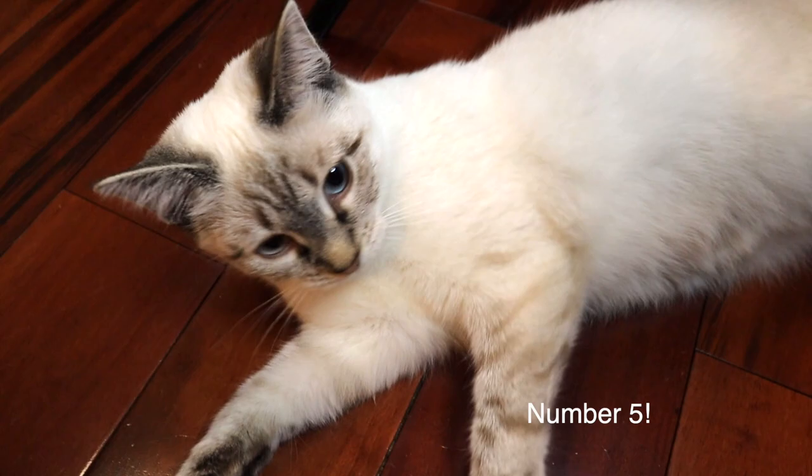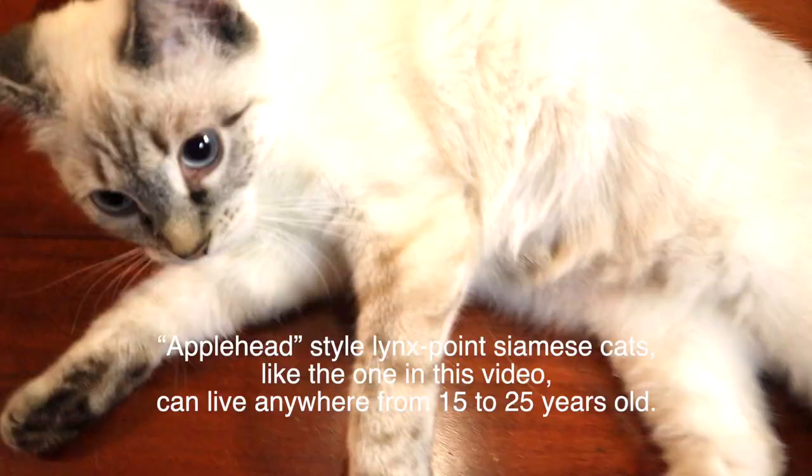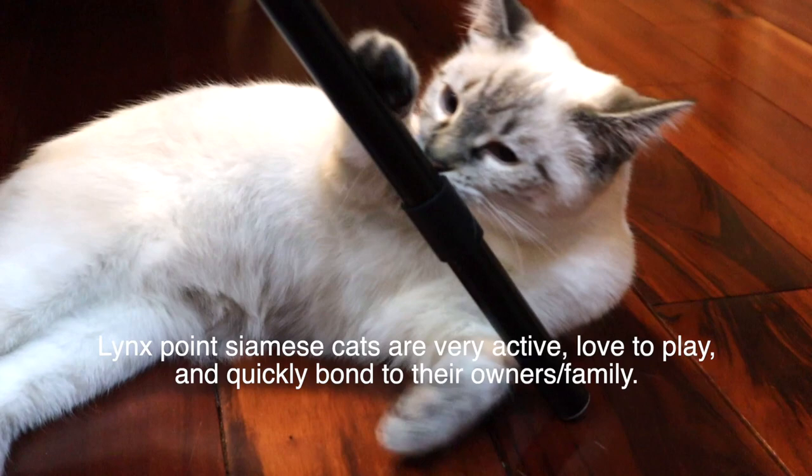Number five: apple head style Lynx Point Siamese cats, like the one in this video, can live anywhere from 15 to 25 years old. Number six: Lynx Point Siamese cats are very active, love to play, and quickly bond to their family.